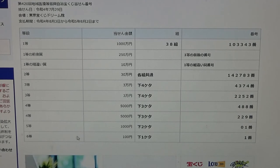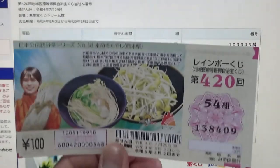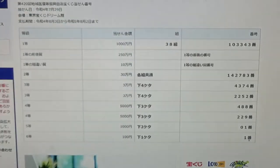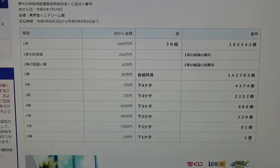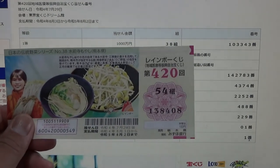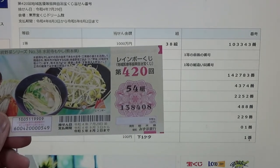To win the sixth prize — Juman En — your last digit must be a 1. I have a 9, so this ticket is a losing ticket. I'm going to quickly go through my remaining tickets to see if I win anything.